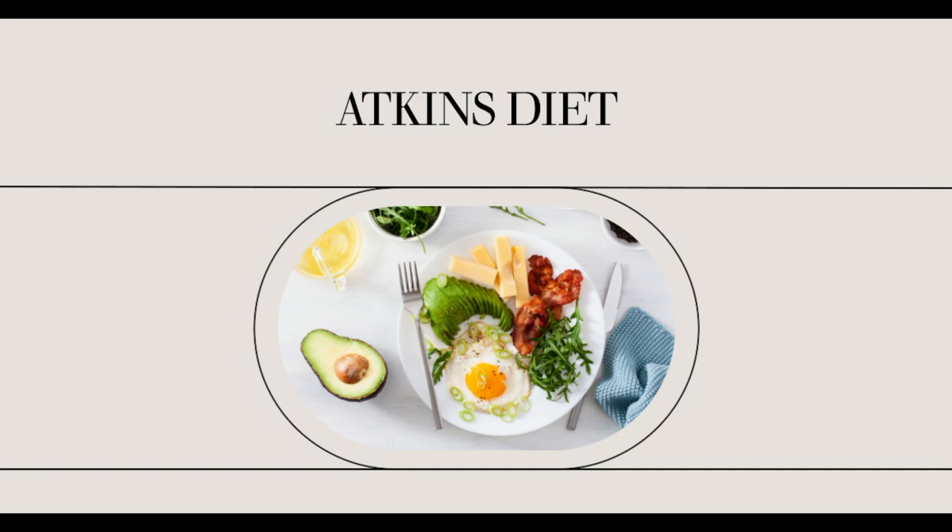You can eat freely from the list of acceptable foods. Do not restrict your fats and proteins — eat as much of them as you like. Remember, the Atkins diet is not a calorie-restricted diet. The only thing you need to worry about is your level of carbohydrate grams.